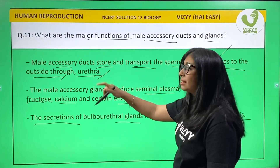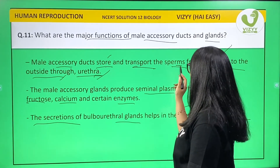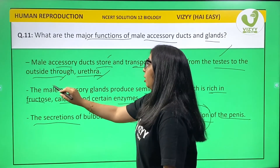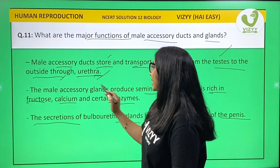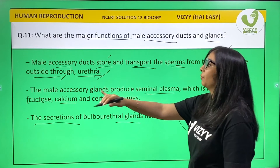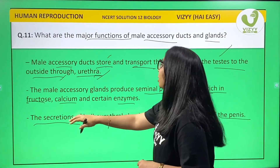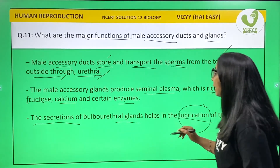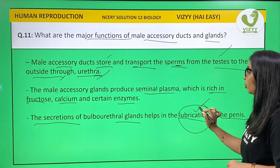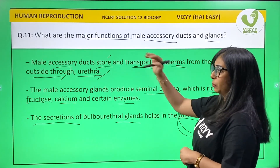To summarize: male accessory ducts store and transport sperms. The male accessory glands produce seminal plasma rich in fructose, calcium, and certain enzymes. The secretion of the bulbo-urethral gland helps in lubrication of the penis. That completes question number 11.